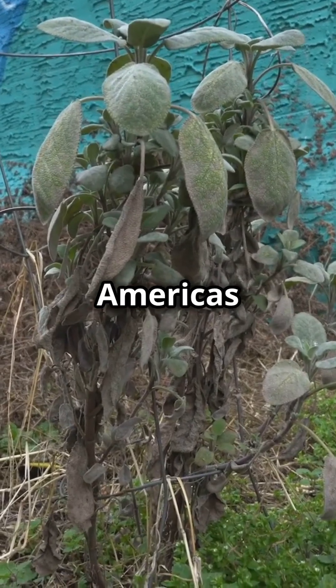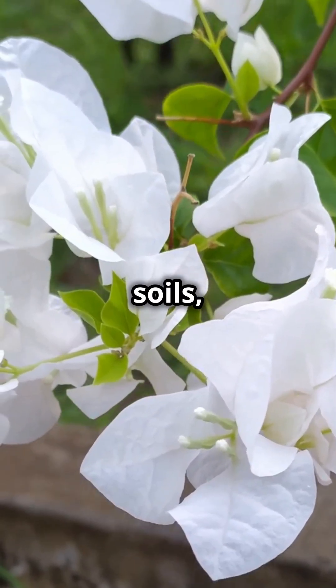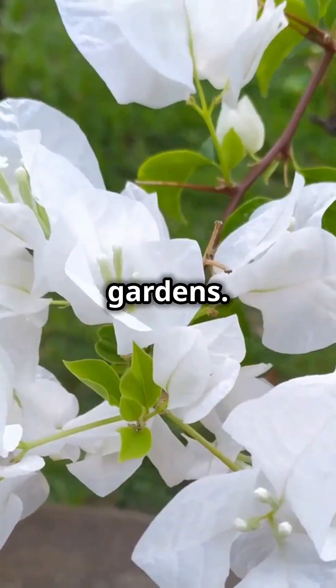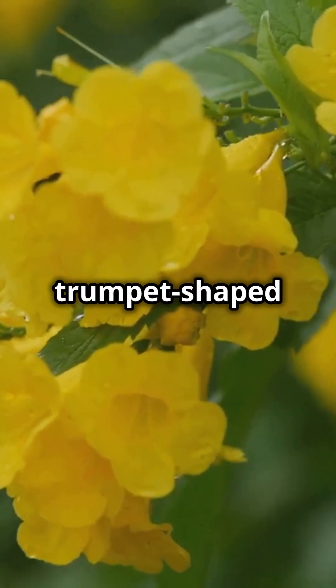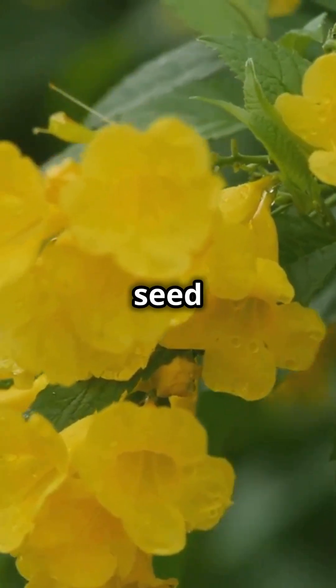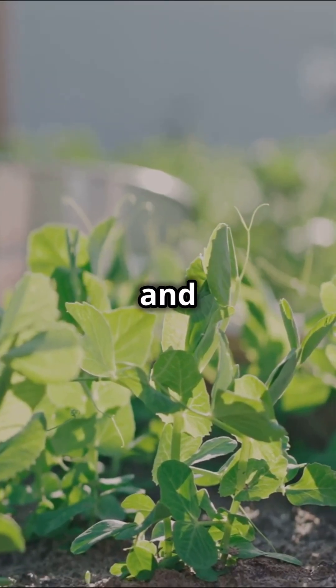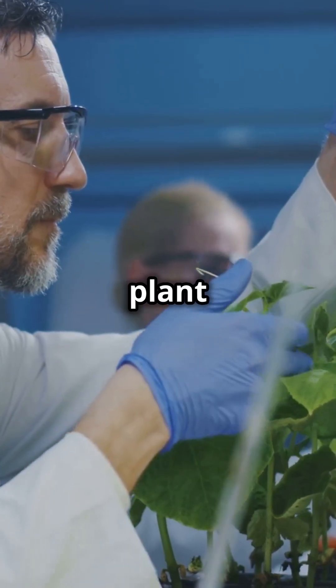These plants are native to the Americas but now grow worldwide. You'll find them in disturbed soils, roadsides, and even gardens. Here's how to identify them: look for large trumpet-shaped flowers in white, purple, or yellow, and spiny round seed pods. They're fast-growing and quite hardy, but remember all parts of the Datura plant are poisonous.